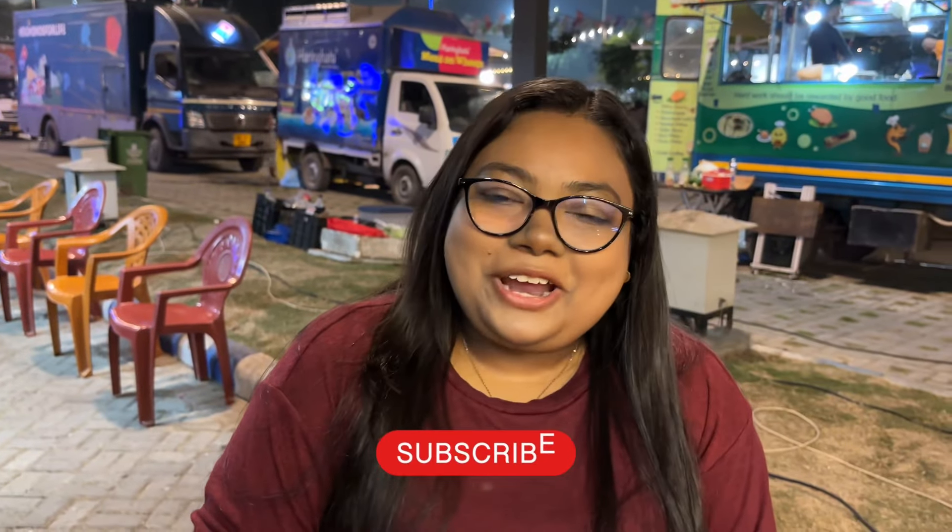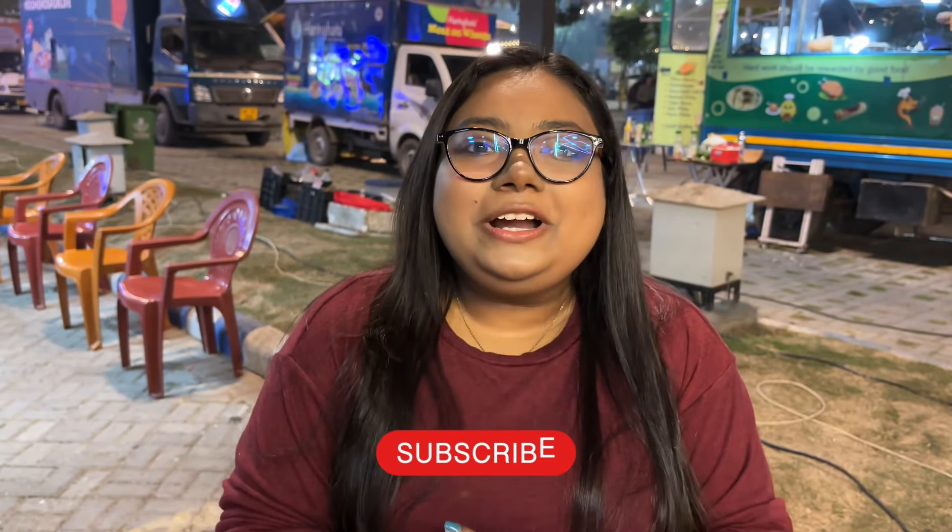If you want to subscribe to our channel, don't forget to subscribe. Let us know what you think about this video.